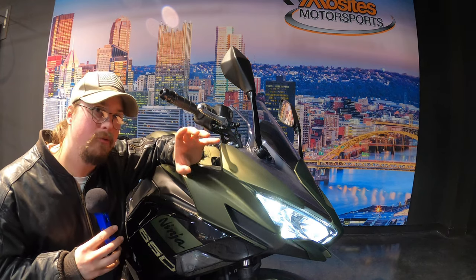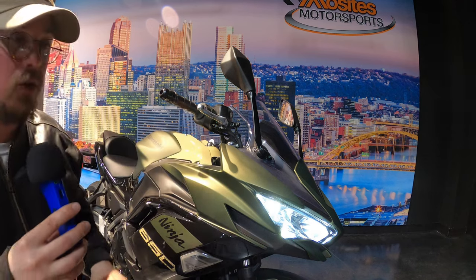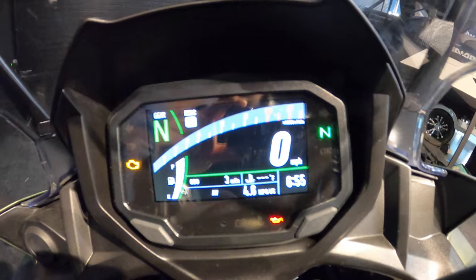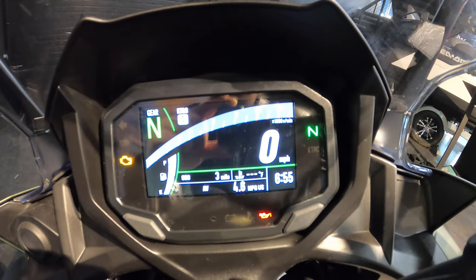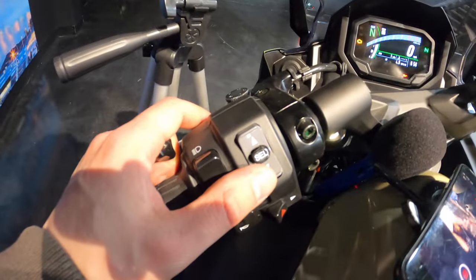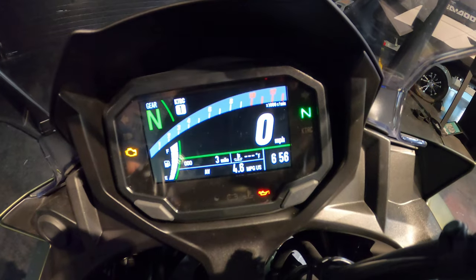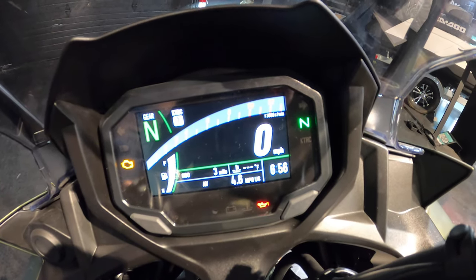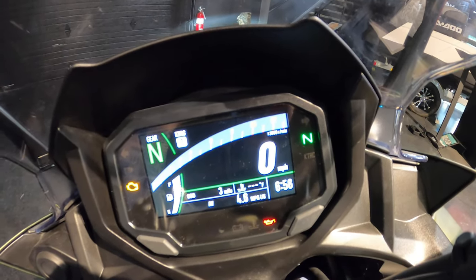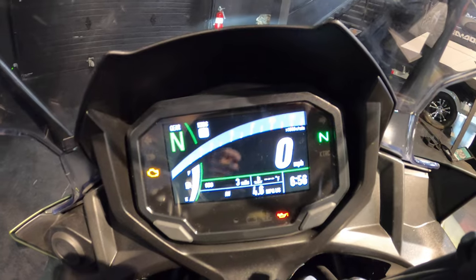Another really nice thing about the Ninja 650 is the TFT display. You can change it by holding down the select or down arrow — that will switch the screen from white to black. Also, when you get into a really dark or really bright area, it will automatically change the brightness of the TFT display to make it easier for you to see.